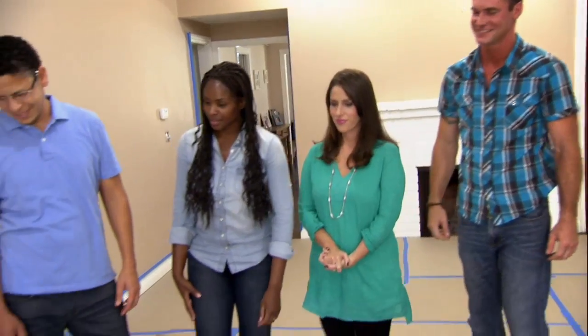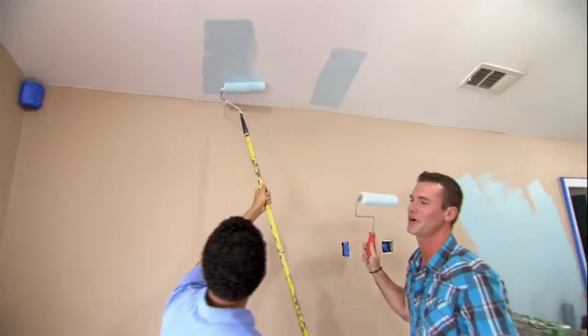Now it's time to slap some paint on these walls. We're gonna do a really pretty blue, and so when you're in here it'll almost feel like you're outdoors — bring in the sky.